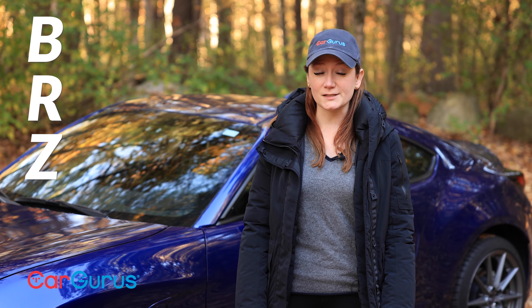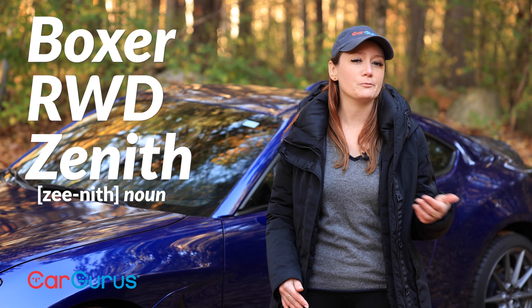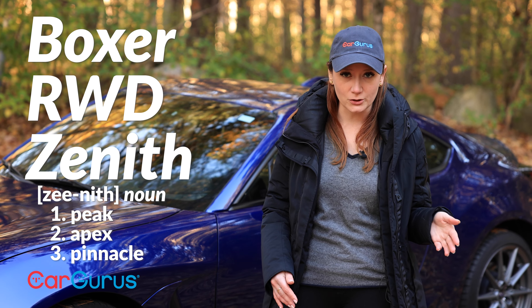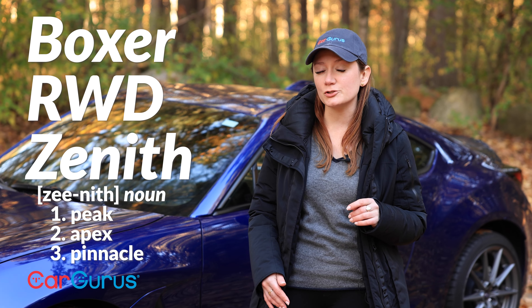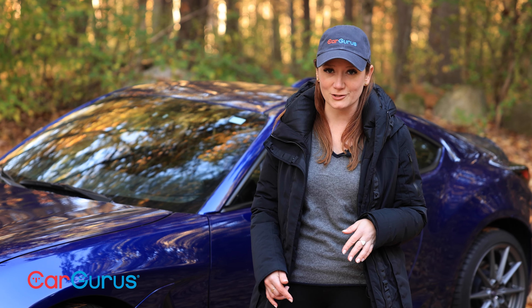The name BRZ is an acronym. It stands for Boxer Rear Wheel Drive Zenith — zenith as in peak, or apex, or pinnacle. And yet Subaru has managed to improve upon the peak BRZ of the past with the all-new second generation.